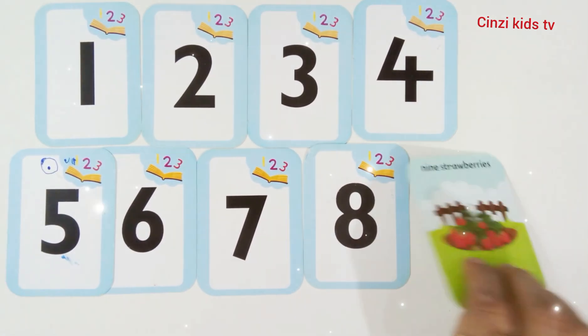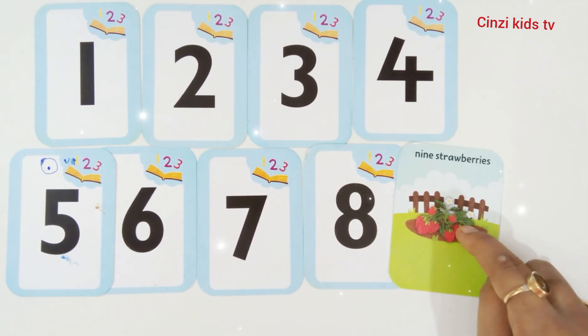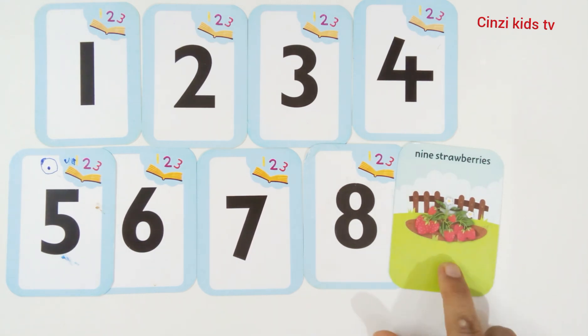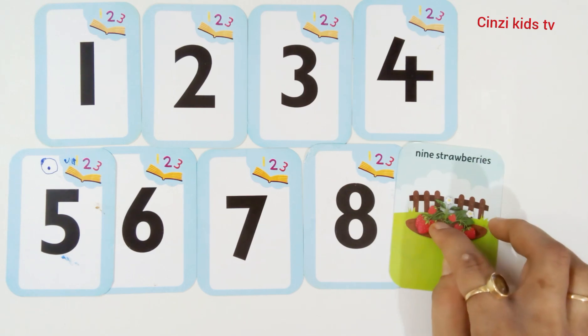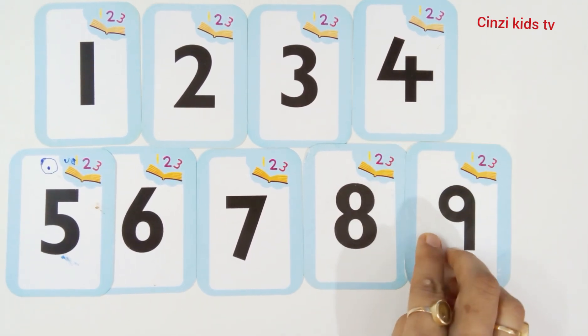Nine, number nine. Nine strawberries. One, two, three, four, five, six, seven, eight, nine. Nine strawberries. Number nine.